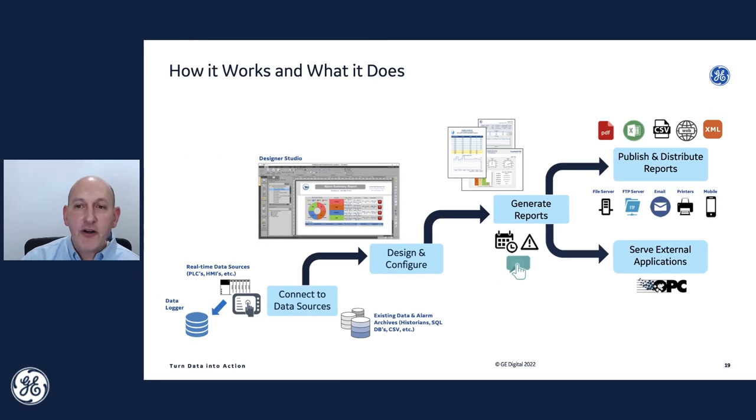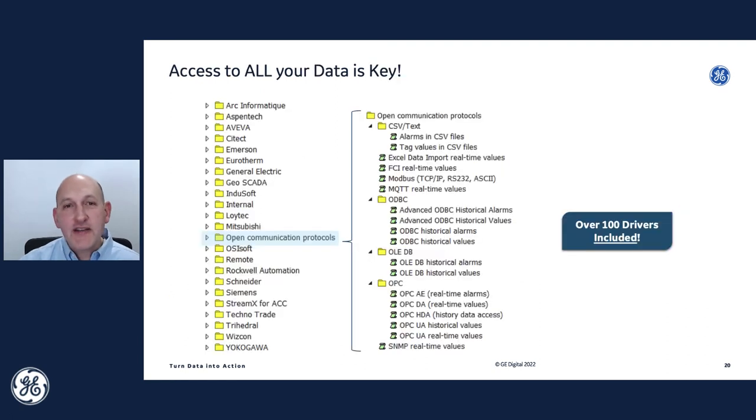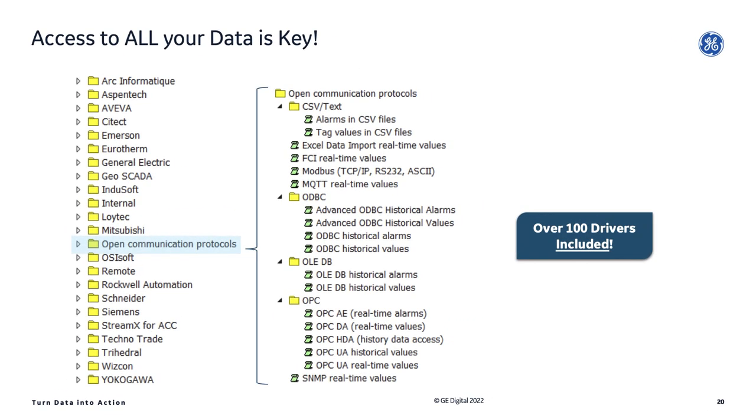DreamReport has the ability to take this aggregated data — these calculations and metrics on your report — and serve them out to other systems through OPC. So DreamReport itself is a data source you can feed back into your iFix or Simplicity HMI. Being able to access all your data is key; it's very important to get to data wherever it is, and then correlate it in a common reporting platform so you can really make sense of what's happening in a plant.